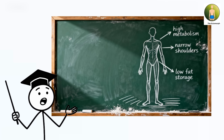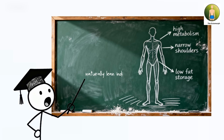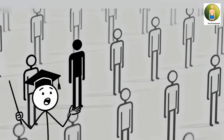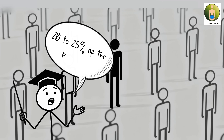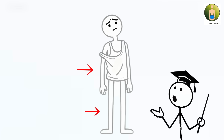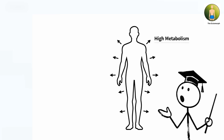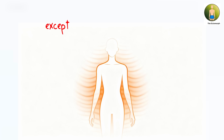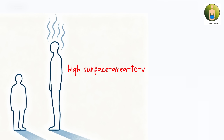The ectomorph. The ectomorph body composition represents naturally lean individuals with minimal fat storage and difficulty building muscle mass, found in approximately 20 to 25 percent of the population. This build is characterized by a narrow frame, long limbs relative to torso, and a naturally high metabolic rate that burns calories rapidly, creating exceptional thermal regulation efficiency through a high surface area to volume ratio that radiates heat effectively.